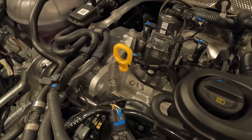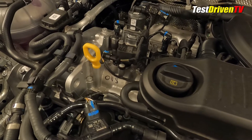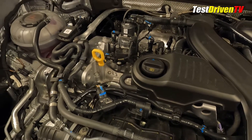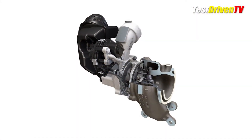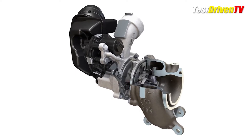The all-aluminum engine features a fuel-saving Atkinson cycle combustion regime along with dual variable cam timing and a relatively high compression ratio for a turbocharged engine at 11.5 to 1. Its variable geometry turbocharger features an electronically controlled wastegate, and fuel is fed via high-pressure direct injection.